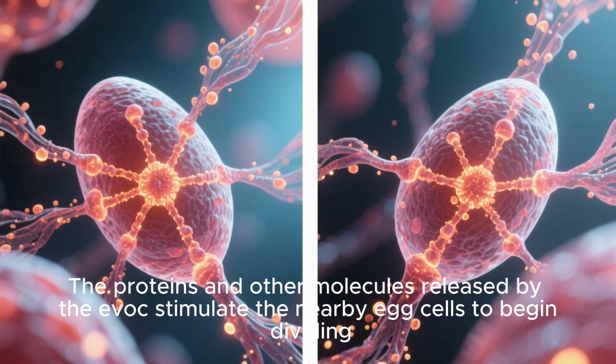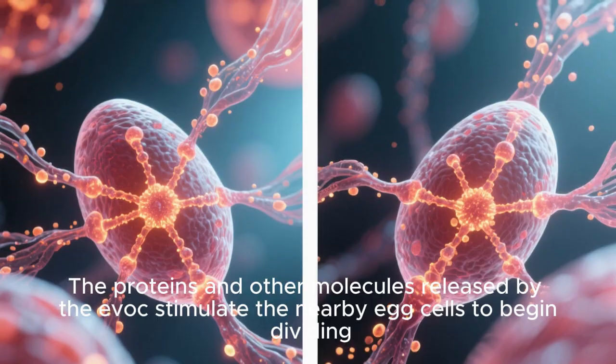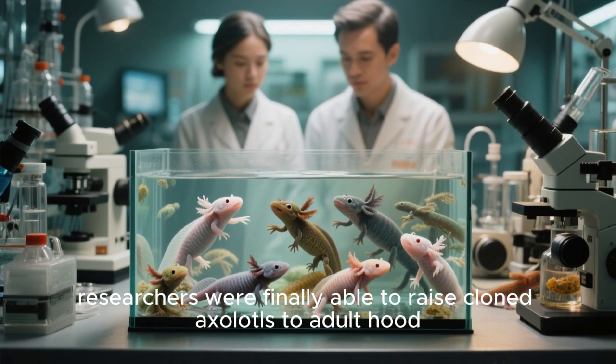The proteins and other molecules released by the evoc stimulate the nearby egg cells to begin dividing. In 2015, researchers were finally able to raise cloned axolotls to adulthood.